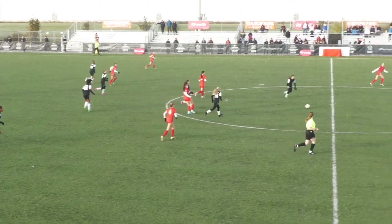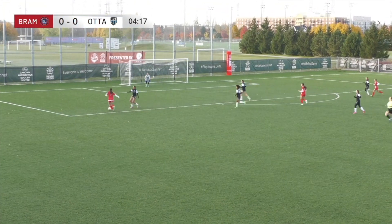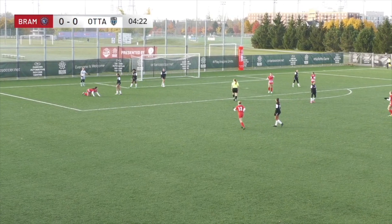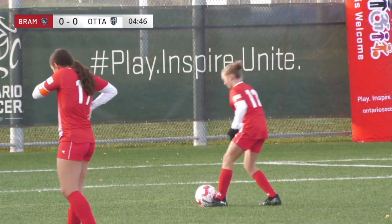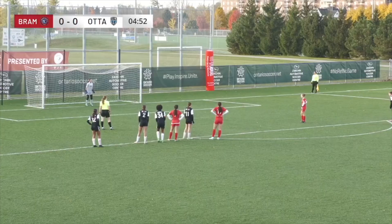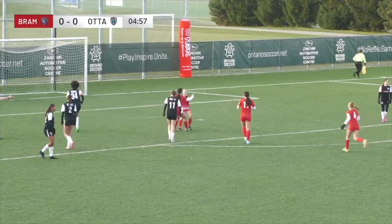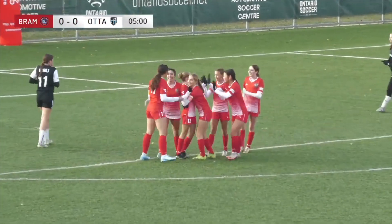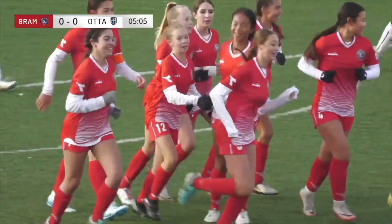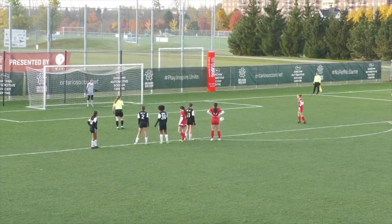We are underway in the first quarter. Elinas gets around the defender, she gets knocked down and the referee will point to the penalty. That will be Lily Jameson, who has six goals on the OPDL season. She puts it into the bottom corner — a perfect dream start for Brampton Soccer Club.